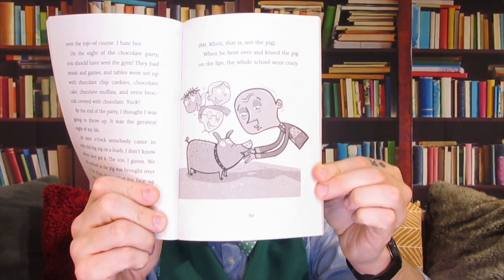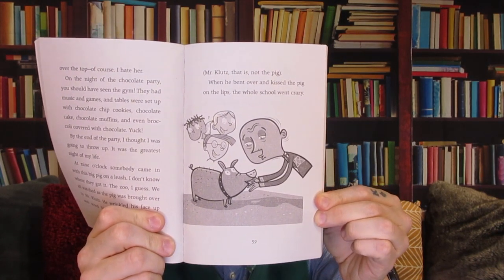We all watched as the pig was brought over to Mr. Klutz. He wrinkled his face up and acted like he was all disgusted — Mr. Klutz, that is, not the pig. When he bent over and kissed the pig on the lips, the whole school went crazy. Look at this — he's puckering up. There's the pig and all the kids behind him having a great time. Even the pig freaked out, oinking and squealing and running around the gym until the grownups were able to catch it. It was a real Kodak moment, if you ask me.